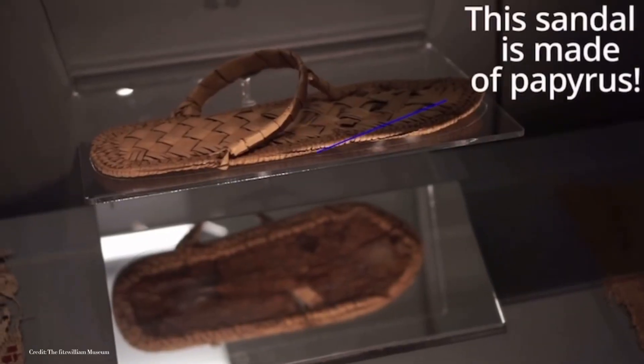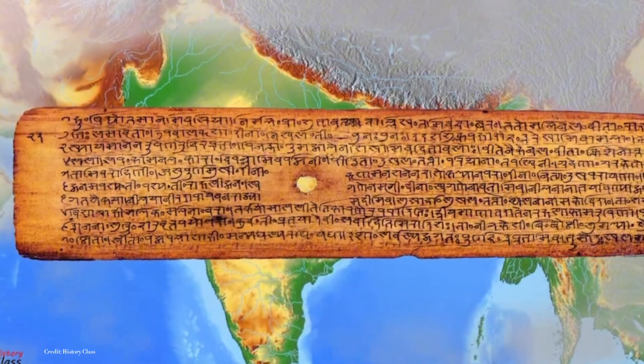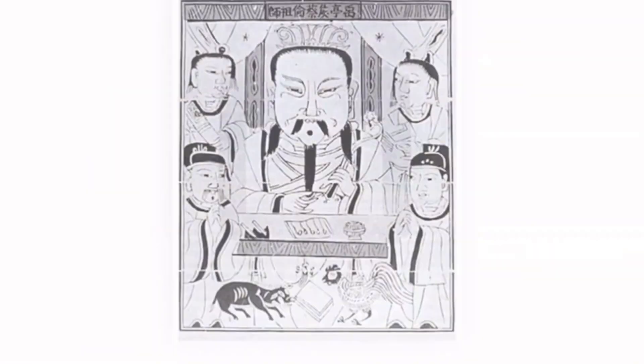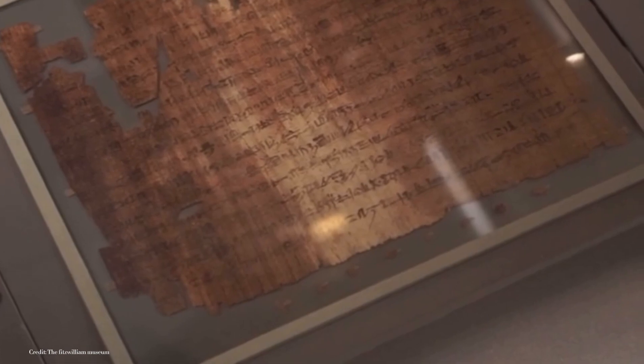While Egypt made its mark with papyrus, an extraordinary breakthrough was happening in ancient China around 105 AD. This pivotal moment in history was brought to life by Cai Lun, a visionary imperial court official. He is credited with inventing paper in its more familiar form.